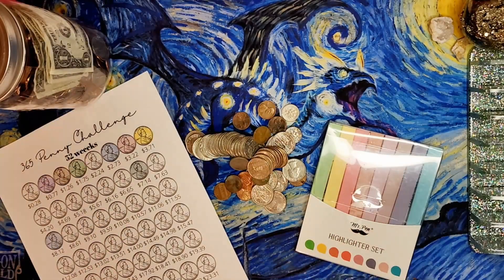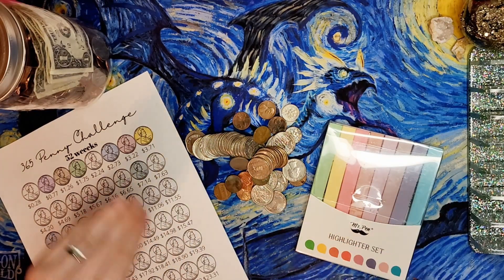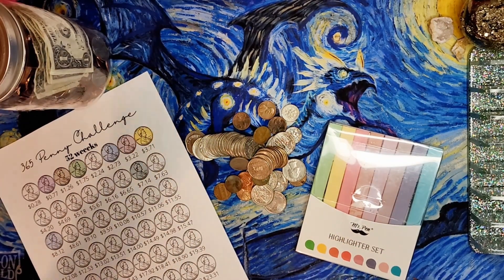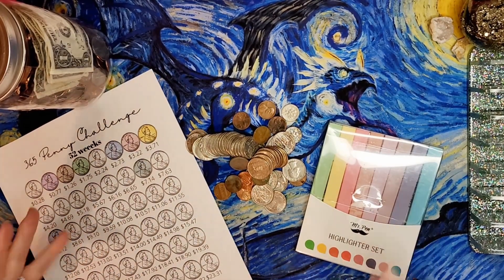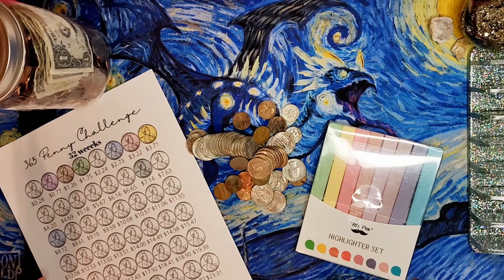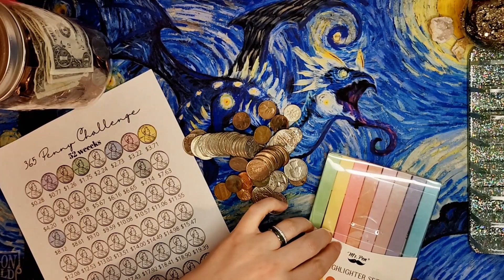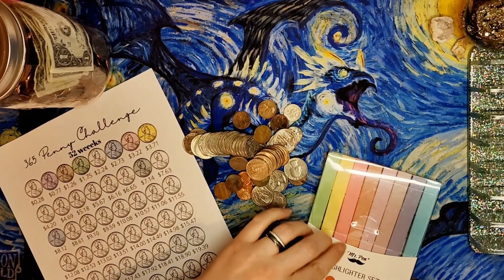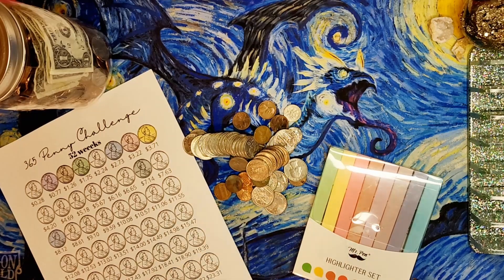Hi everyone, welcome back to Mojo's Money, my name is Lacey. Today on Mojo's Money we're talking about my change. I have my change jar — this is the 365 penny challenge that I've been using just to track my change. I'm not using it as the actual 365 penny challenge. I have my coins and my highlighter, so we're gonna count and we're gonna color. That's my plan for today for this savings challenge for November.